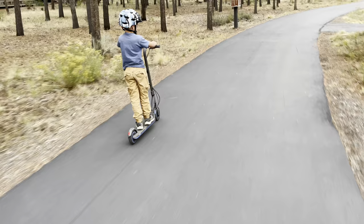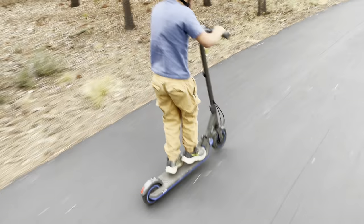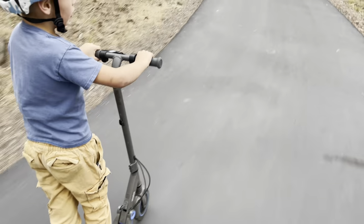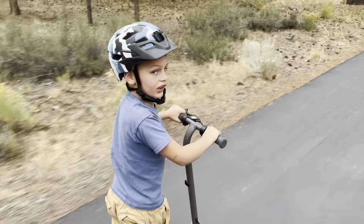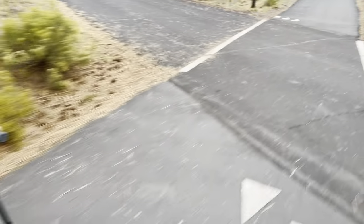This scooter will beep if you go too fast. Make a beep, Michael. Or you do wheelies with it. If you go too fast down the hill, or if you fall off it, it'll beep and notify you. So it's kind of cool.